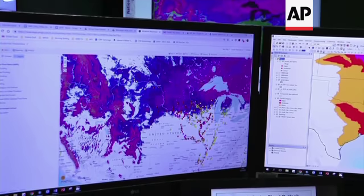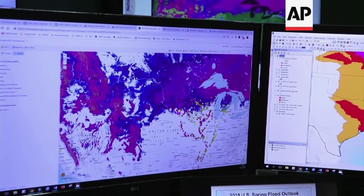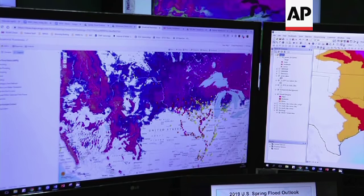Basically, if you took all the snow in that area and you melted it down, that's about how much water you would see — in inches — in that area.